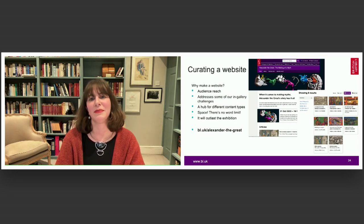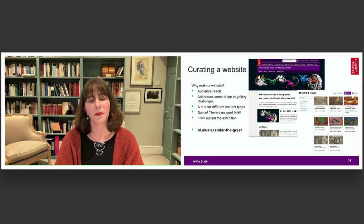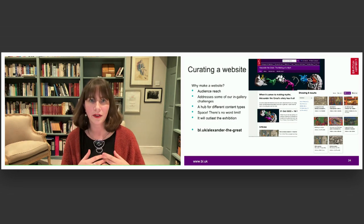The wonderful thing about websites is there's no word limit. We haven't thrown every single word at you — it is possible to read each of our articles in just a few minutes. But it does give us a chance to tell you a little bit more than we could put into the gallery. It's also free to access, so anybody can get on there without paying the entrance fee. It gives you a slight taster of what the exhibition's like and will hopefully either remind you of things you've seen in the exhibition or encourage you to come and see it.